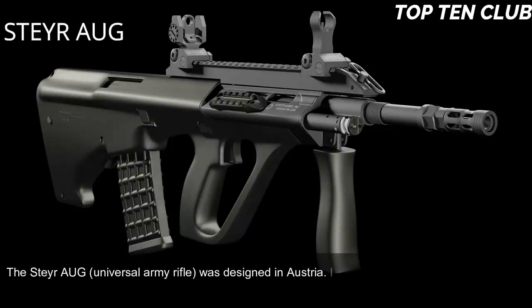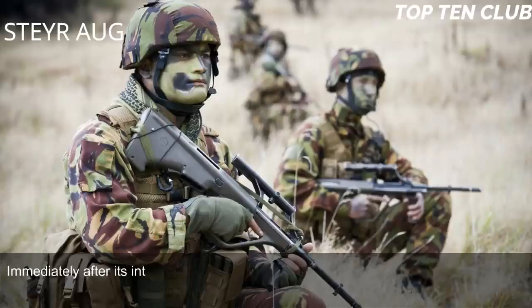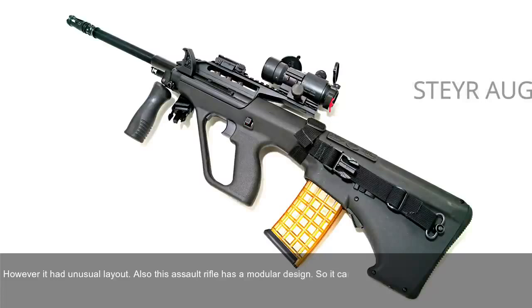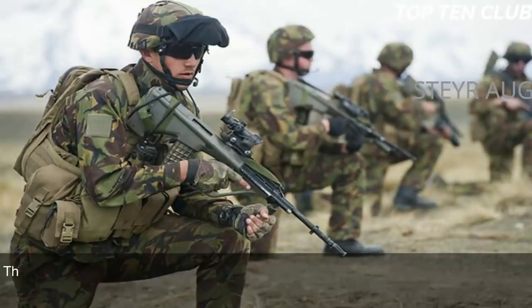Number 5: Steyr AUG, Austria. The Steyr AUG universal army rifle was designed in Austria and adopted by the Austrian Army in 1977. When it first appeared, it was considered revolutionary in many respects and immediately became a popular weapon. It is chambered for standard NATO 5.56x45mm ammunition and is a gas-operated, selective-fire weapon with an unusual layout. It has a modular design and can be quickly adapted for a variety of roles by simply changing the barrel. There are four basic barrels: standard, compact, carbine, and light machine gun.